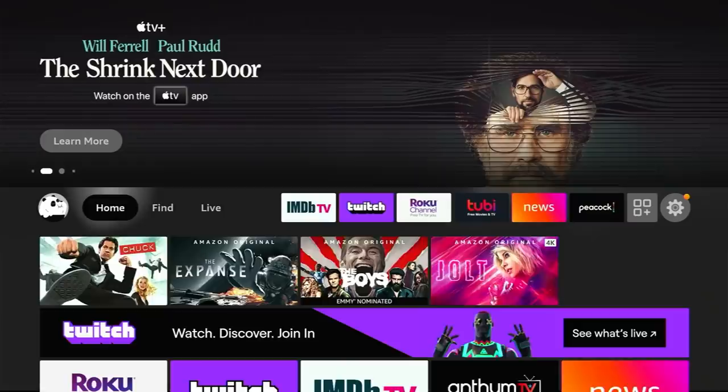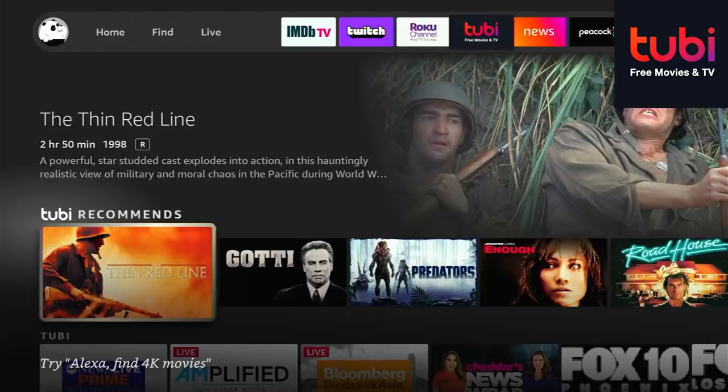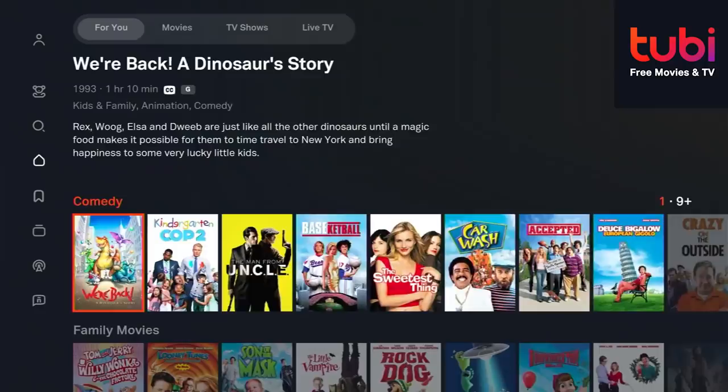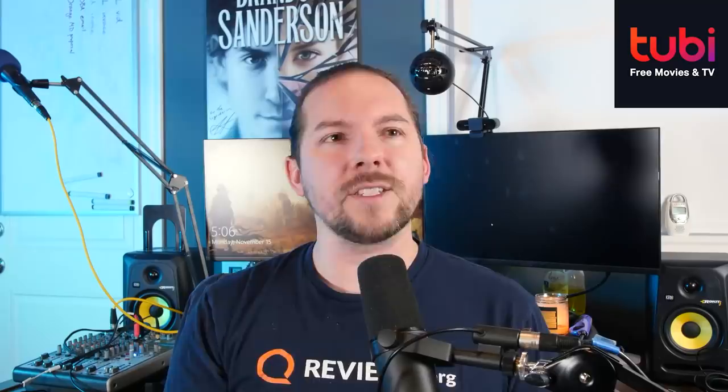Continuing on to Tubi — you may notice that if you go over to Tubi and scroll down, it shows you some featured stuff so you don't have to click all the way into the app and then surf. But if we do go into Tubi, you'll see that this is much like Netflix — basically what I call a commercial-supported Netflix. Tubi is kind of the original when it comes to commercial-supported Netflix knockoffs, and they're really good at it. They've got a good library. You'll never want for something to watch.